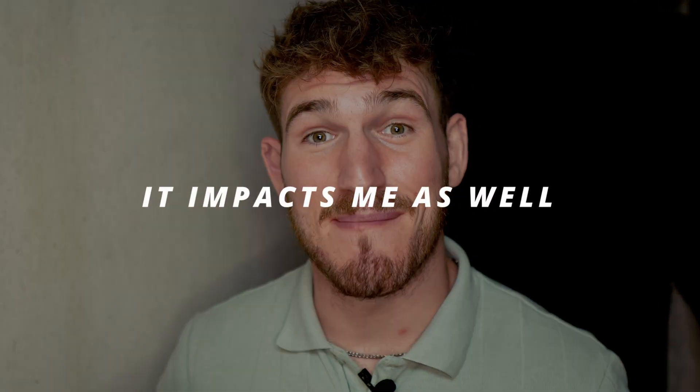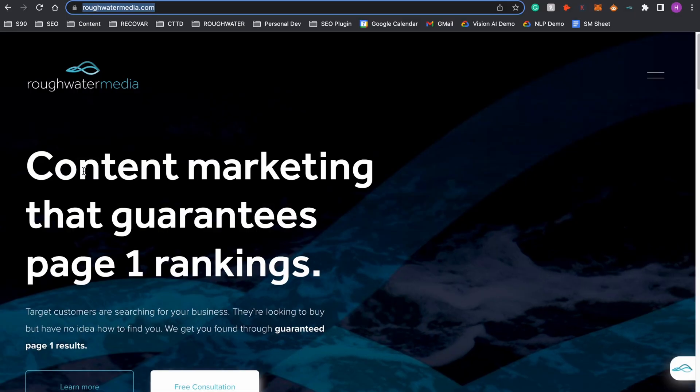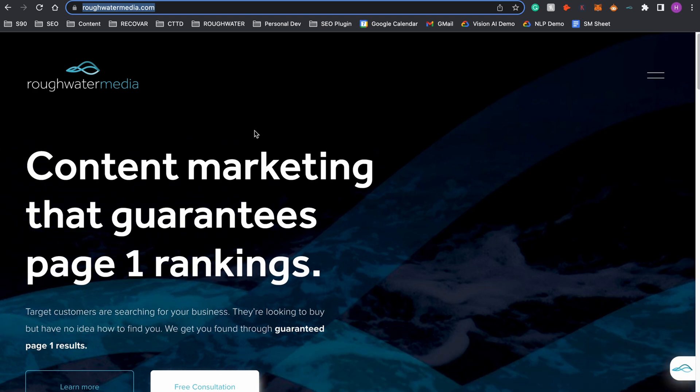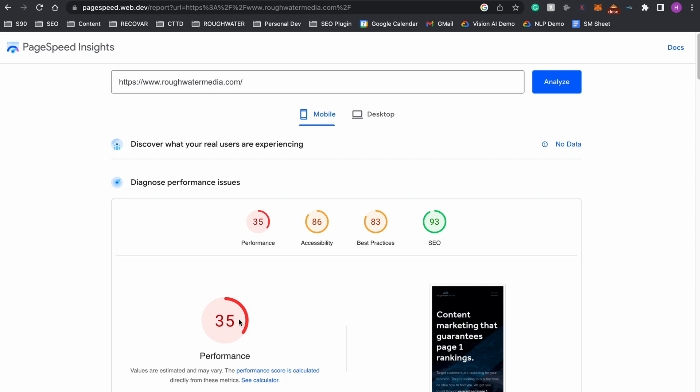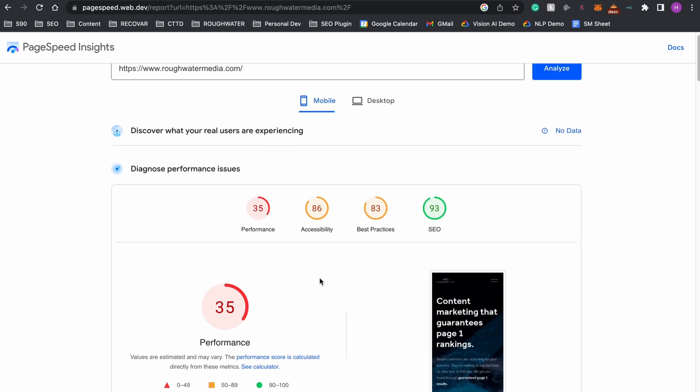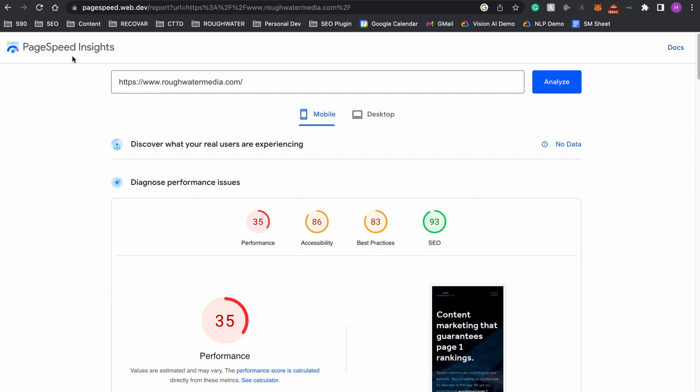Before you panic too much about your Squarespace website having a low page speed score, I'm going to put my hand up and say it impacts me as well. Even my SEO agency, Referral to Media, a specialist SEO and content marketing agency, has a low page speed score on Google — we've got 35 out of 100 on Google's PageSpeed Insights tool, which tells you how fast your website is and things you can improve to increase your page speed.